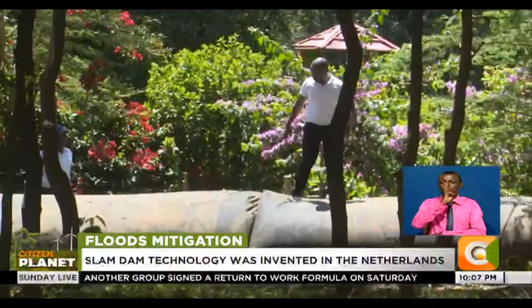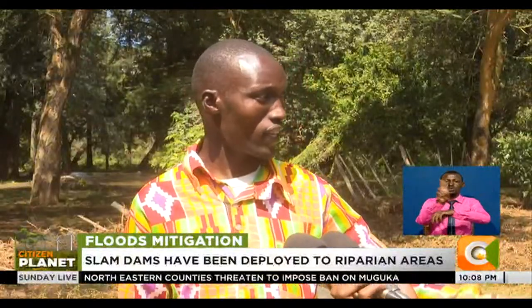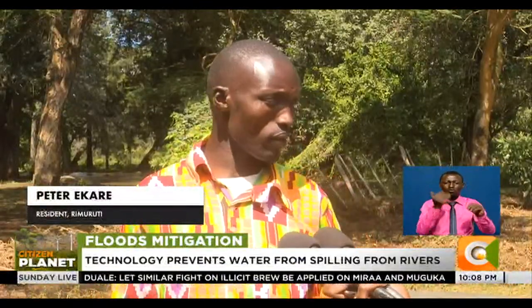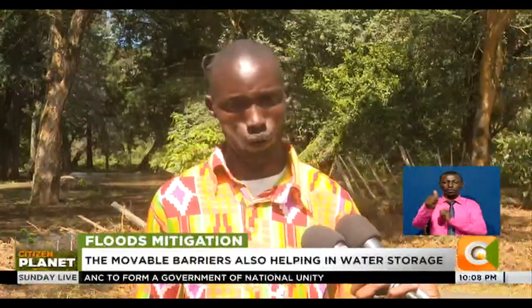The dams, however, have to be deployed before the onset of the rainy season. Tulikuwa tume-identify mwaka uliopita, na county tukawafunza, na sasa katika usilikiano wa county na communities, wakati kumekua na mvua, wameweza kudeploy. Kama hii slam dam ingekua, ima jote ikuje kwa ii boma, na ii boma ingekua apa. Lakini kwa sababu ya slam dam, tumeeka slam dam apa, wakati maji imekuja, awo familia wamekua safe, na mpaka sasa wanatumia pia iyo slam dam kuruka pale na kuenda pale kuhoteli. [Communities were identified last year, trained by the county, and have successfully deployed the dams when rains came, keeping families safe and using the dam as a crossing.]